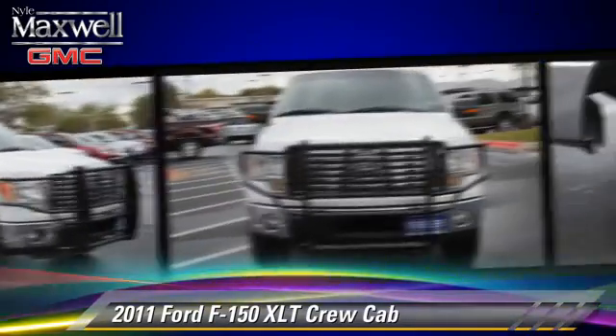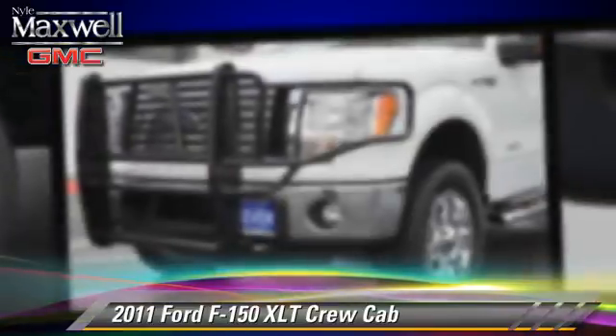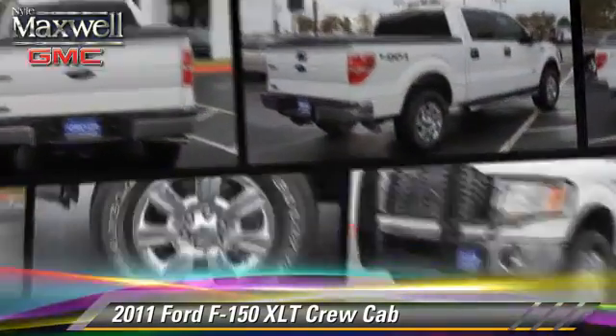This four-wheel drive pickup truck, with fewer than 40,000 miles on the odometer, is well-equipped. This Ford features a towing package, alloy wheels, and four-wheel drive.